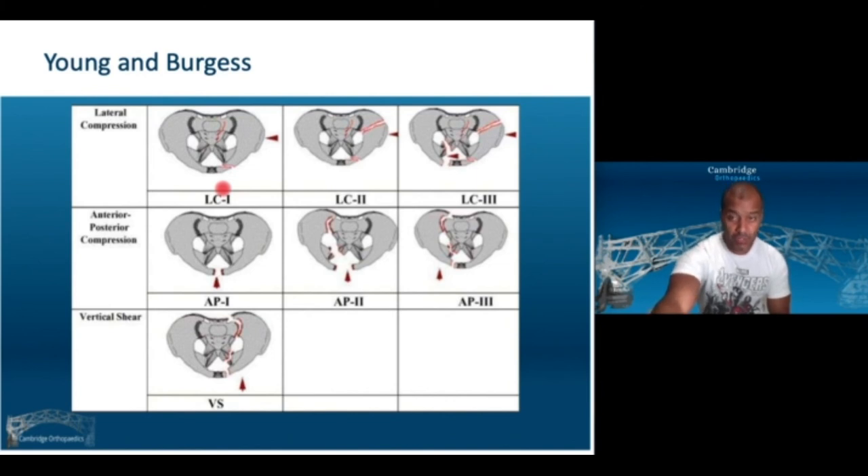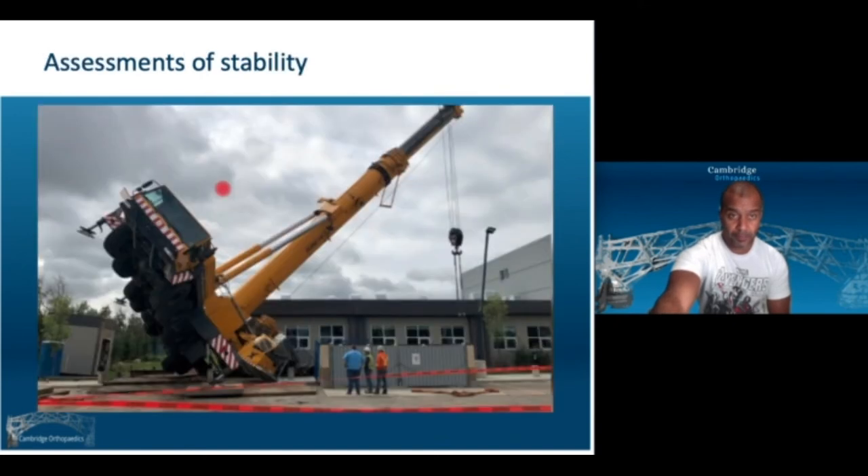Later in these talks we'll discuss other fracture patterns with clinical relevance, including spinopelvic dissociation. Stability is one of the key points we use to determine justification for fixation.